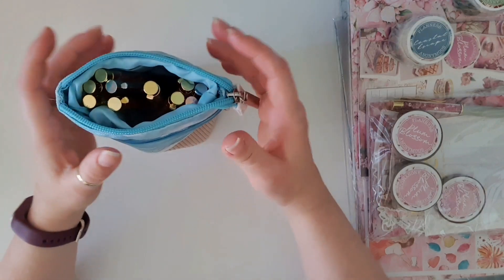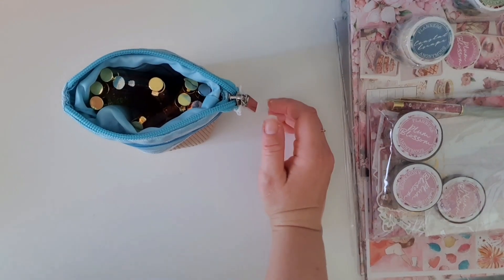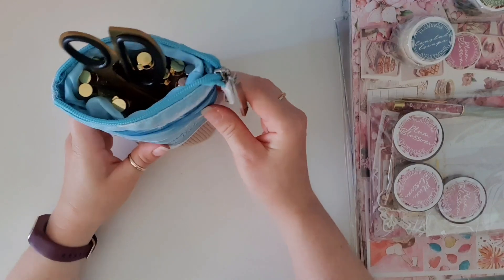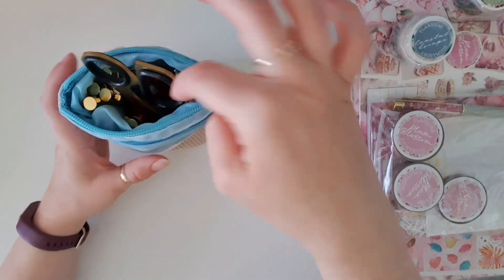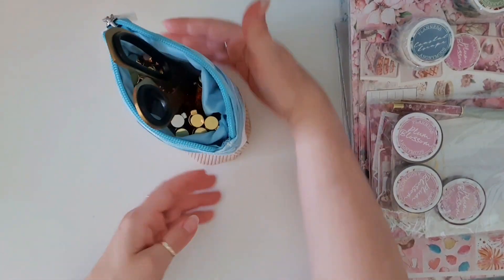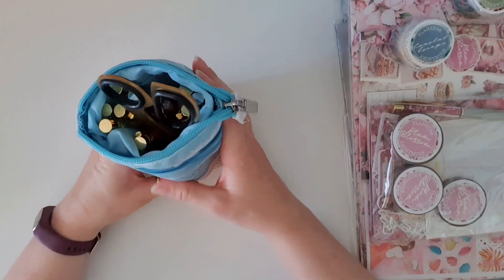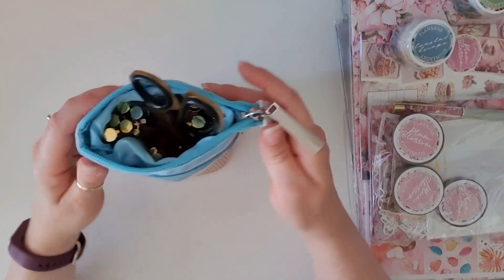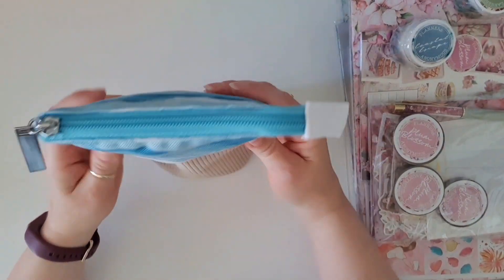I'm looking around my desk to see if I have anything taller that could go in there. I'm looking at a pair of scissors, but let's check — they fit! And if you had some textas, I reckon they would be tall enough to poke out the top. I love how it's just standing up all on its own. This is perfect for planning on the go, or even at the coffee table.